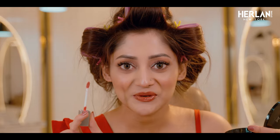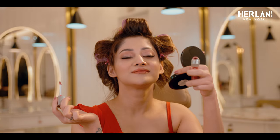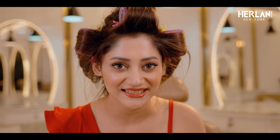See, this lip gloss literally changed my look. Look, I am glowing now! So now I need to do my hair. Let's do it! See, I am fully ready. Did you like the look?